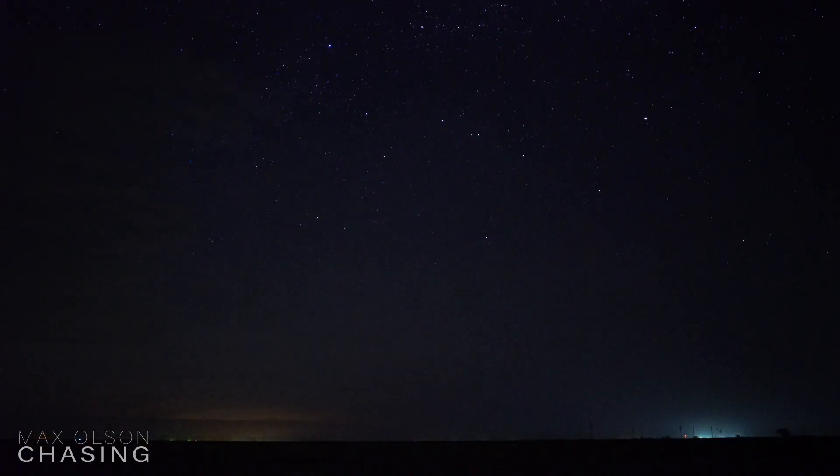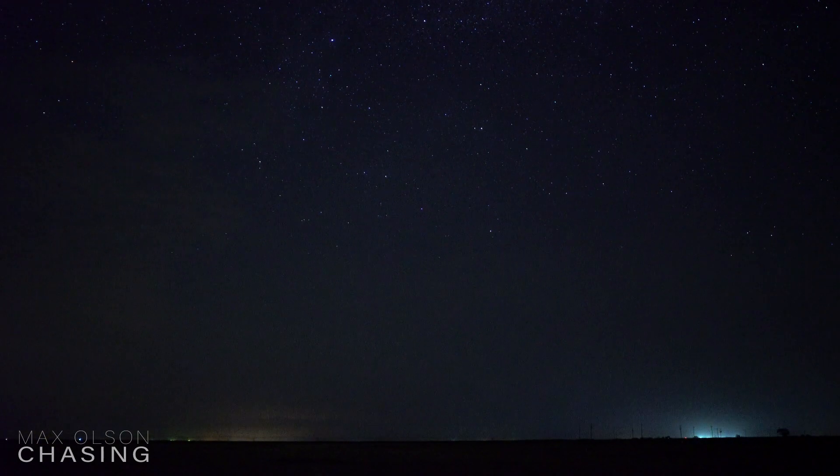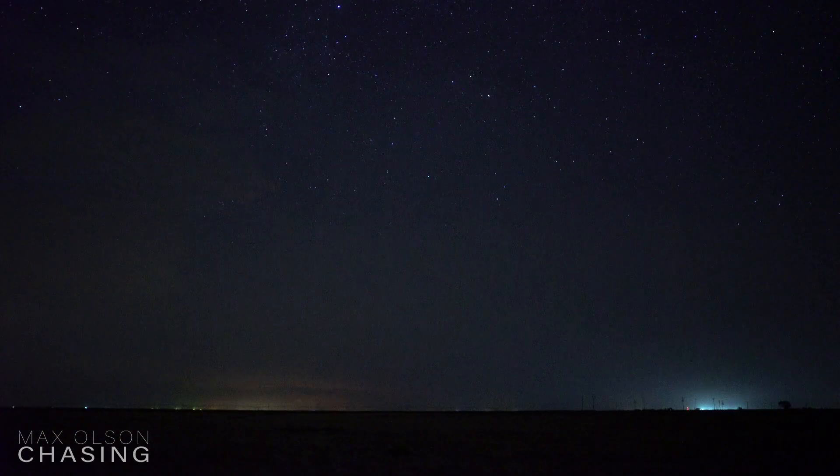There are these really annoying clouds that keep persisting on the left side of the screen. There are sprites happening right now. Alright, I finally found a semi-clear spot. There are a lot of sprites — I'm getting them. Oh, there's just another one. I'm getting them every few minutes.